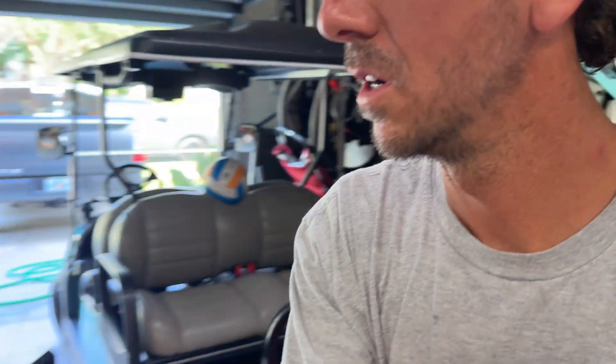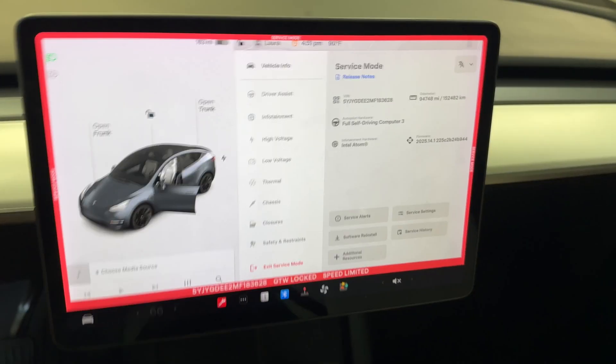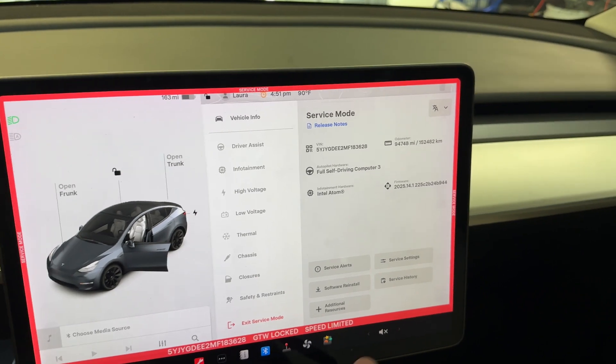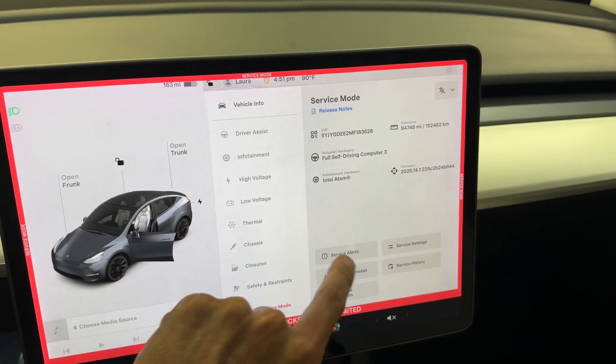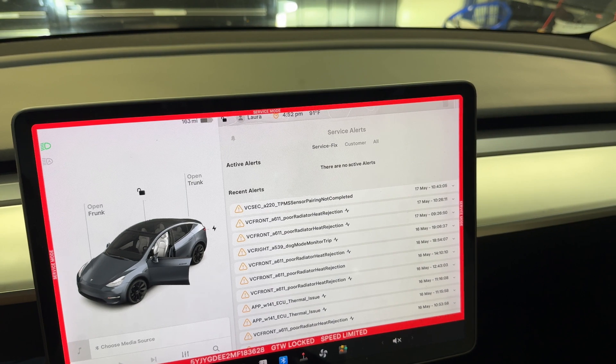The good thing is we have no active service alerts already — so it already cleared itself. Like I was showing you guys before, you had one service alert, and now: nothing. No active alerts. That's one sign — good to go.